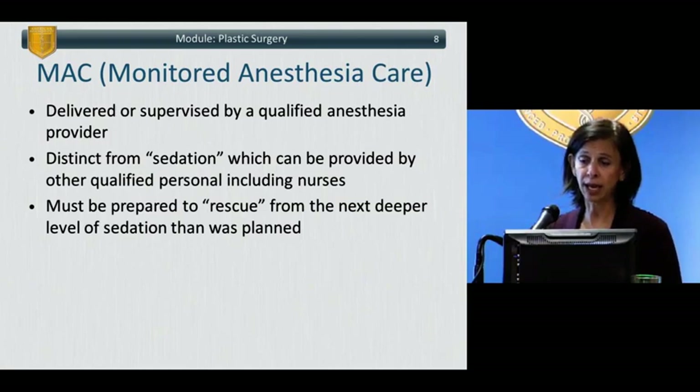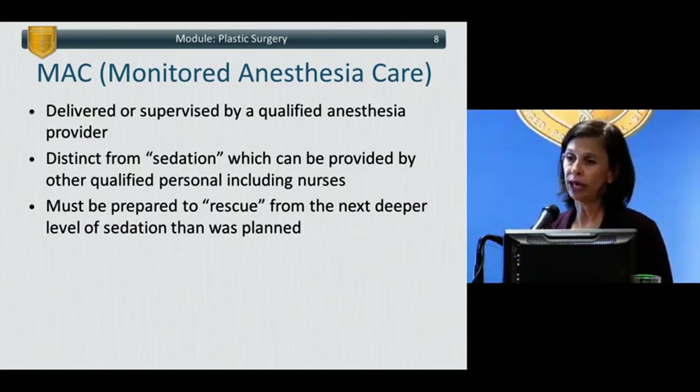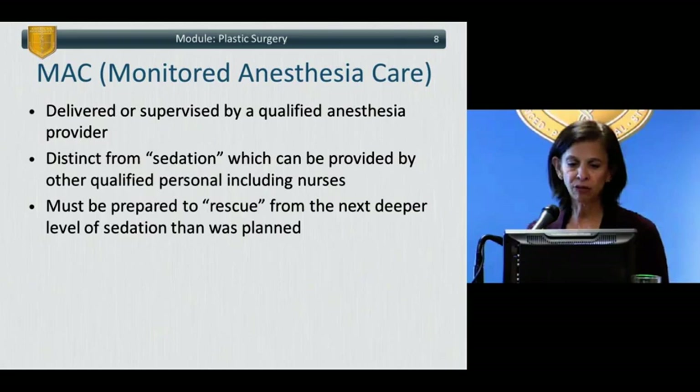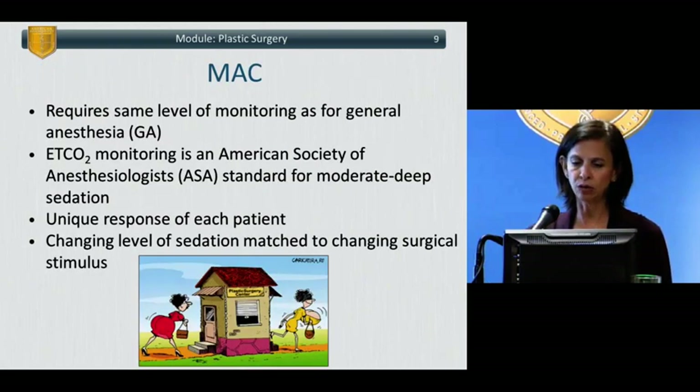Monitored anesthesia care is actually a billing term, used when anesthesia providers — CRNAs or anesthesiologists — provide either sedation or the care of a patient undergoing a procedure when the patient is not receiving general anesthesia or a regional anesthetic. When non-anesthesia trained providers provide sedation, it is not termed MAC. One must always be prepared to rescue from the next deeper level of sedation than was planned, because sedation is a continuum from mild sedation all the way up to general anesthesia, and it's easy to move between those different levels without intending to.